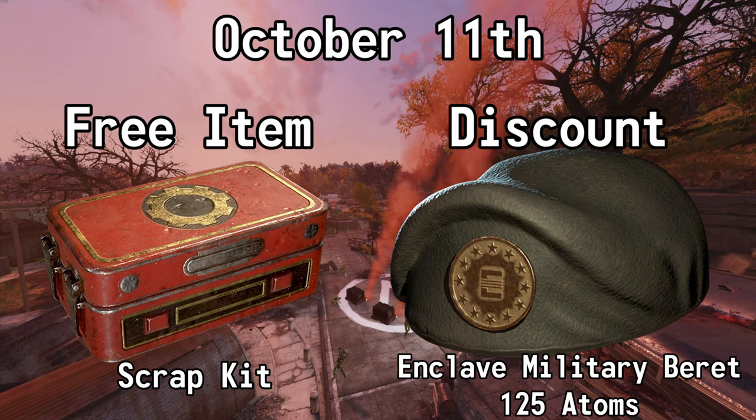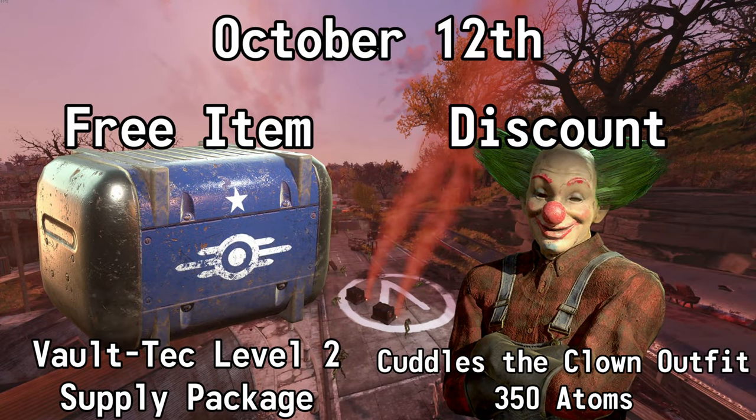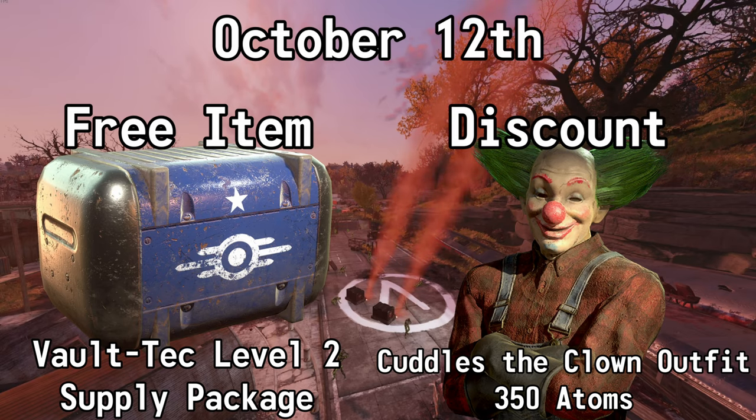October the 10th, you can get a Lunchbox for free and you can also get 50% off of the Gold Paint for the .50 Cal Machine Gun — normally 500 atoms, but with this sale it's 250. October the 11th, you can get a Scrap Kit for free and you can also get 50% off of the Enclave Military Beret — normally 250 atoms, but with this sale it's 125.